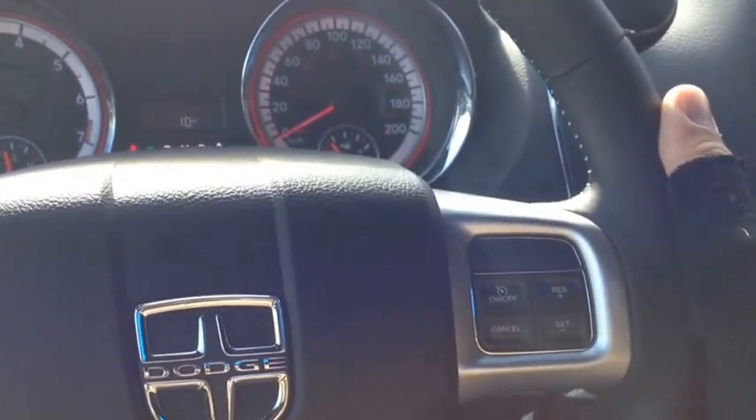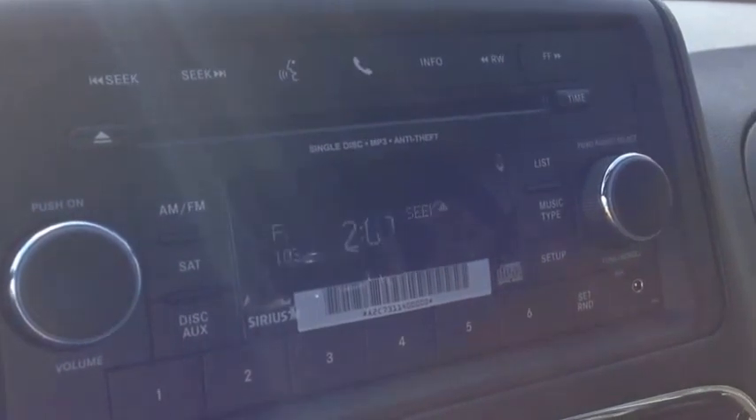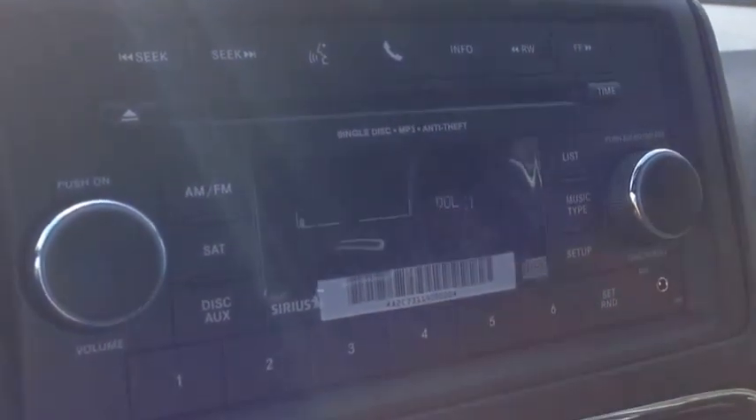On the back of this leather-wrapped steering wheel, we have audio controls for the audio system. The left side is the mode or channel, and the right side is the volume.